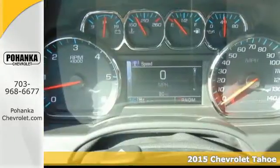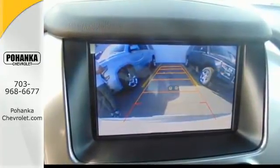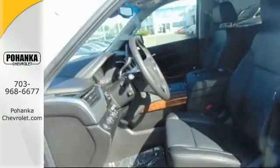It's powered by a 5.3-liter V8 engine and includes a trailer hitch receiver, stability and traction control, and parking sensors. Plus it has climate control, a third-row bench seat, heated mirrors, and rain-sensing wipers.